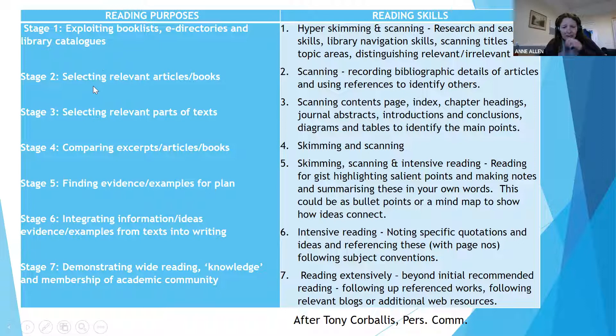Once you've selected those relevant articles, it's important to scan within those and record the bibliographic details so that you've got those references, and you can then use those references to find other material. That's a key way in research at both undergraduate and postgraduate level to help you find other sources. Always best to try to pin down the original source rather than quoting someone from somebody else's work — always go to that original source.